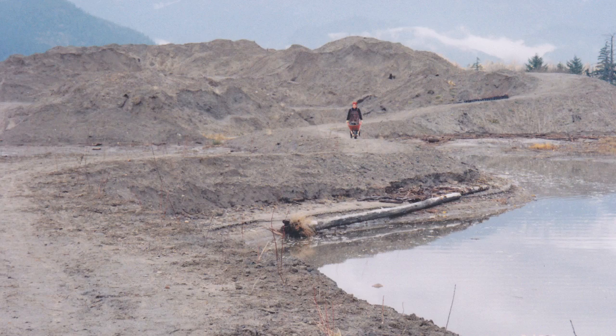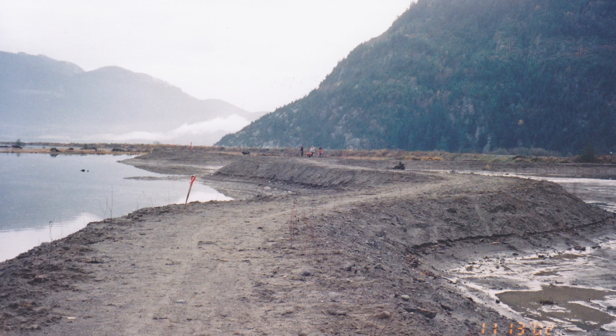In 1972, Fisheries and Oceans came in and shut that down. But they didn't get them to remove the dike, and they didn't get them to remove the massive pile of fill material that had been placed in the area we're standing today. This area was a moonscape.